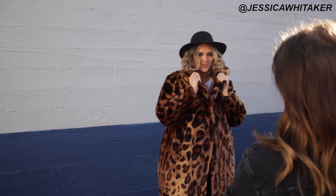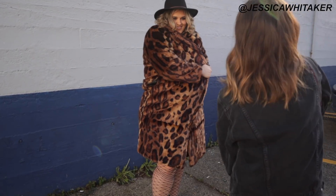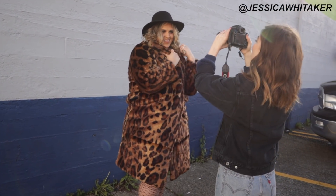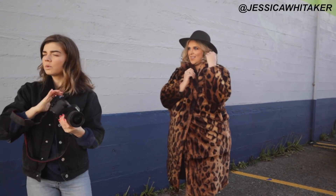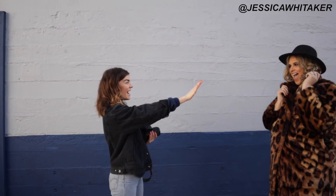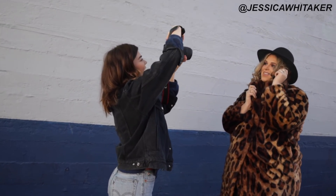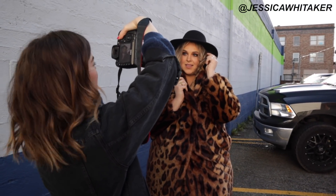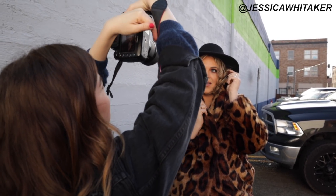Jessica adjusts the model's outfit — unbuttoning and manually crossing a leopard-print piece — to simplify the look. She notes there's a really bright white wall reflecting beautifully onto the model's face, acting like a natural reflector. Her F-stop is at 1.4, making all the background really creamy and slightly blown out from the sun — which she says is perfect.